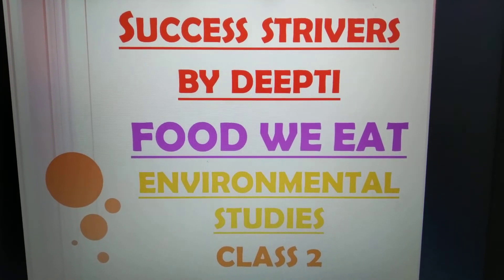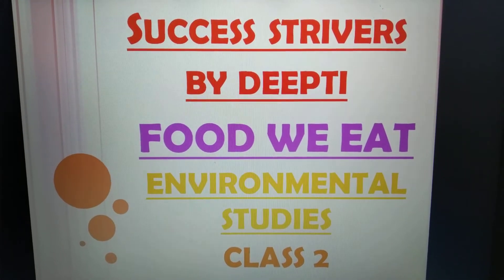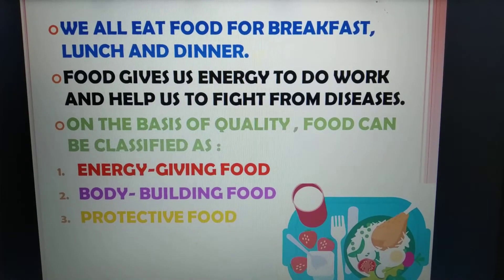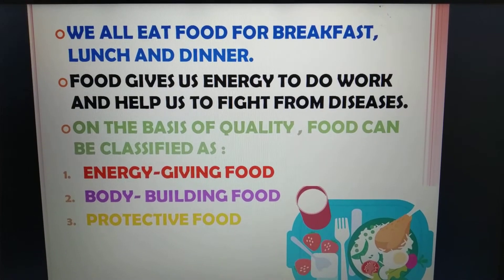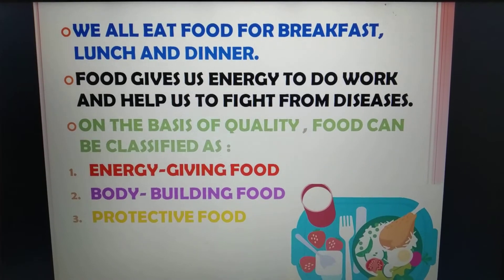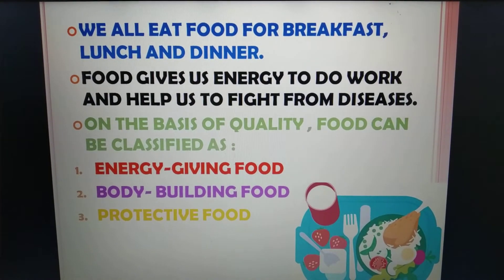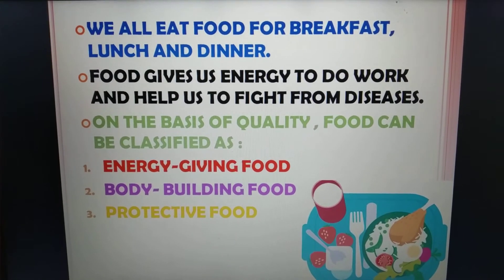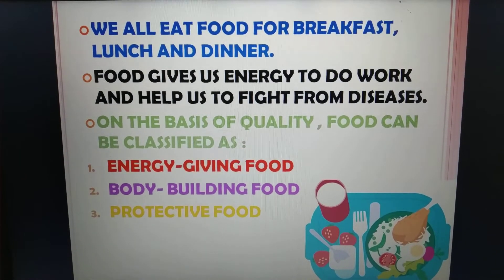Hello dear friends, in this session we are going to begin with 'Food We Eat', Environmental Studies class 2nd. We all eat food for breakfast, lunch and dinner. We usually eat milk and fruits for breakfast. For lunch, we usually have a proper meal like chapati and vegetables, and this happens in dinner too. Food gives us energy to do work and helps us to fight from diseases.